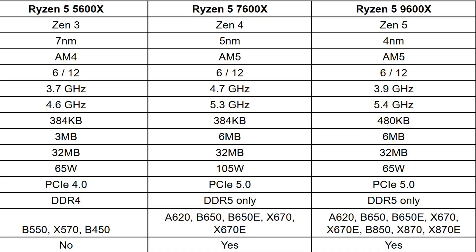Looking at the clocks, the 5600X has a base of 3.7GHz and boosts up to 4.6GHz. The 7600X has a base clock of 4.7GHz and moves up to 5.3GHz. The 9600X has a base clock of 3.9GHz and moves up to 5.4GHz.